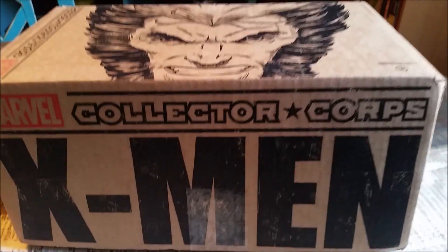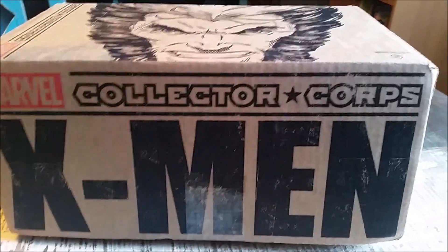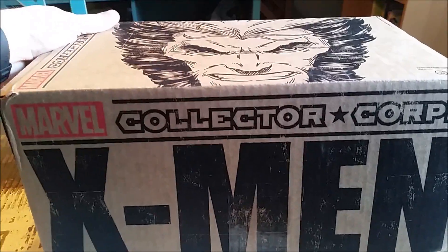Hey guys, Cheesy Poof here and we're here for the next edition of the Marvel Collector's Corps opening. This time it is X-Men, December 2016. So hey bub, what are we gonna see on the inside?